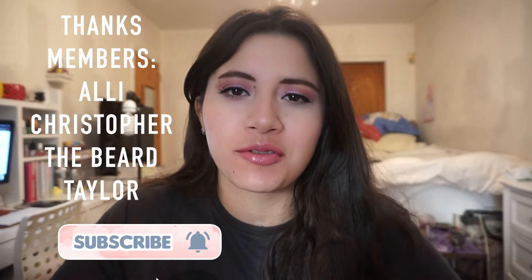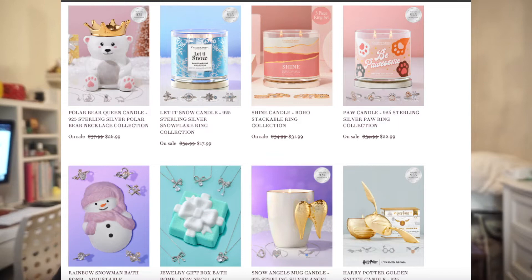Hi everybody, welcome to my channel! Thank you so much for stopping by, and a special thanks to my channel members for helping support this channel through difficult times. It's time for a Charmed Aroma video. Charmed Aroma sells candles that contain jewelry on the inside — you don't know what it is until you burn the candle. It's in the center with an aluminum-like wrap.